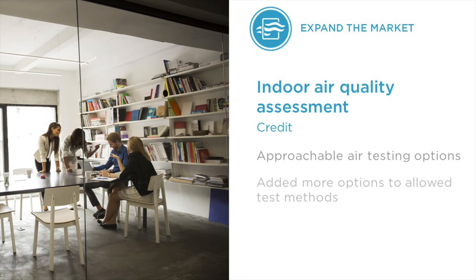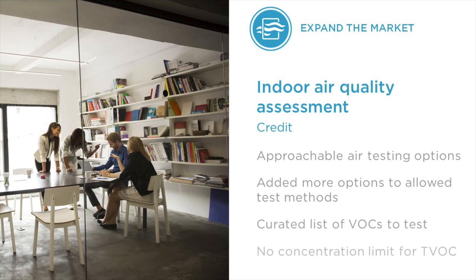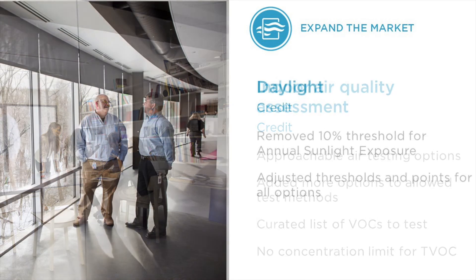We also increased flexibility in the indoor air quality assessment credit through more approachable air testing options, including new monitoring methods in addition to standard laboratory test-based methods, and revised the former extensive list of volatile organic compounds, or VOCs. The daylight credit now gives projects more options for how to properly design for over-lit situations. We have also revised thresholds and points for options 1, 2, and 3 within the daylight credit to make them more approachable for all project teams.